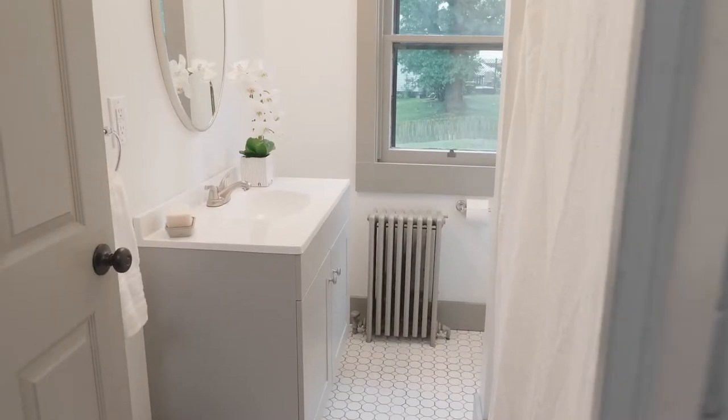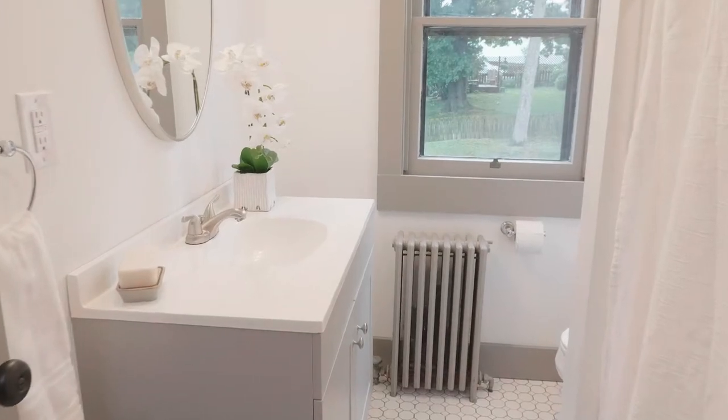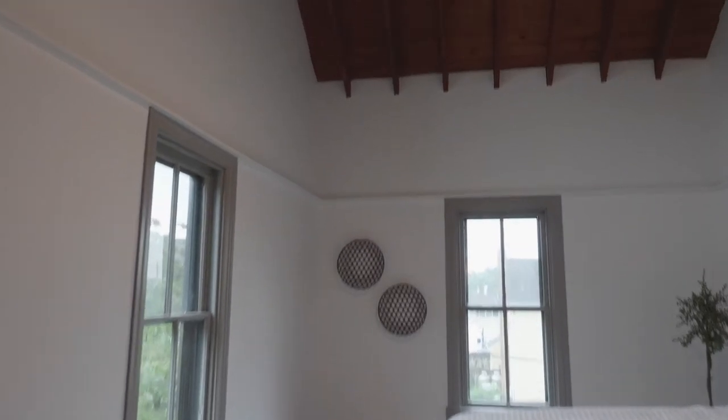Let me show you one of our favorite features of this home. This section is dedicated to the primary wing, which features a bathroom, a walk-in closet, a sitting area, and a large bedroom with vaulted ceilings.